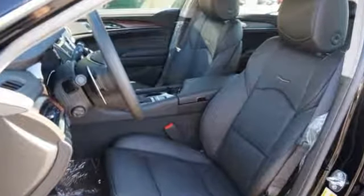Cadillac's meticulous attention to detail is fully reflected in this CTS. See it for yourself today.